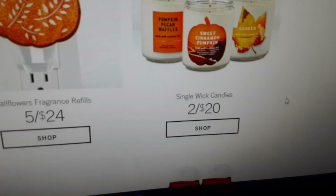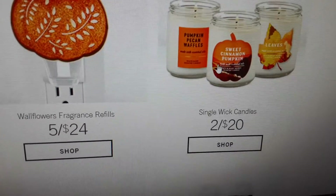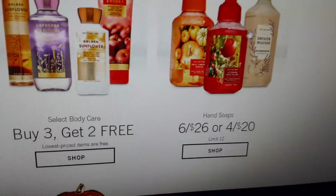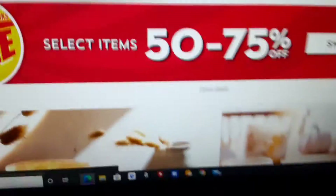We have Leaves, Sweet Cinnamon Pumpkin, and Pumpkin Pecan Waffles with a new label. Buy three, get two free. And that's pretty much everything, I think.